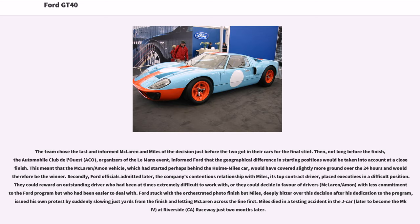Not long before the finish, the Automobile Club de l'Ouest (ACO), organizers of the Le Mans event, informed Ford that the difference in starting positions would be taken into account at a close finish. This meant the McLaren/Amon vehicle, which had started slightly behind the Hulme/Miles car, would have covered more ground and would therefore be the winner. Additionally, Ford officials admitted the company's contentious relationship with Miles — its top contract driver — placed executives in a difficult position. They could reward an outstanding but difficult driver, or decide in favor of McLaren/Amon, who had been easier to work with. Ford stuck with the orchestrated photo finish, but Miles, deeply bitter, issued his own protest by suddenly slowing just yards from the finish and letting McLaren across the line first.